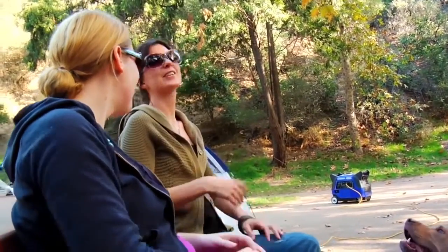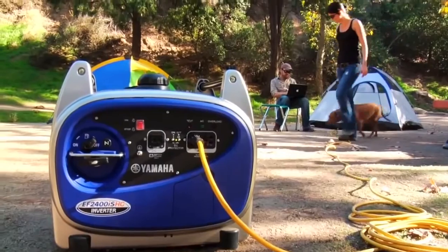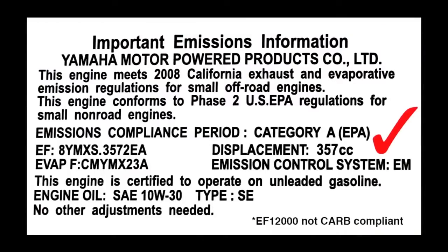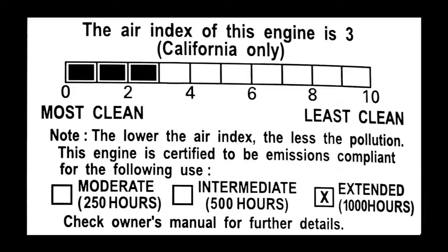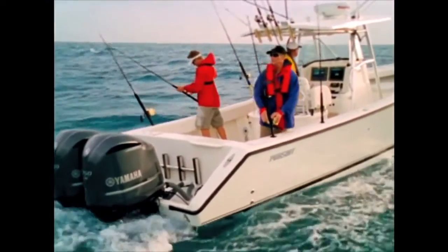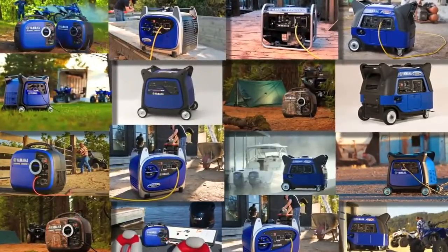In fact, Yamaha's entire line of generators and inverters are among the quietest and cleanest outdoor power products on the market — so clean that all Yamaha generators comply with all EPA emissions standards and the strictest California Air Resources Board regulations. Yamaha offers a full line of both inverters and generators, giving you a wide range of options.